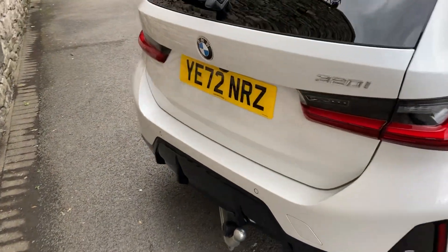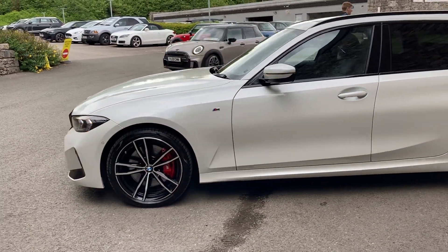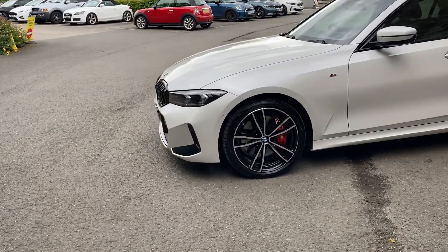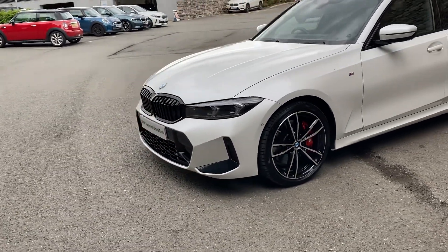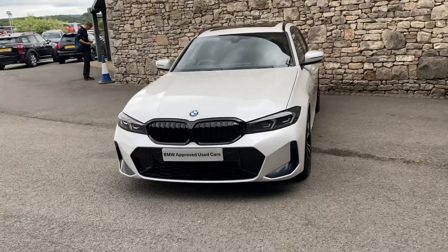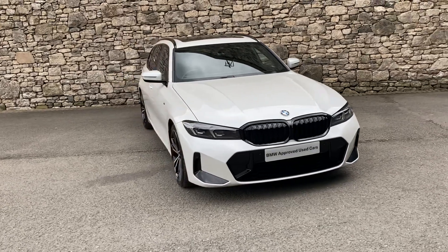And there you have it. If you're in the market for a high spec BMW 3 Series Touring, we have this fantastic one here for sale at Lloyd BMW South Lakes. If it's of any interest, give us a shout — we're always happy to answer any questions, work out some finance figures, or organise a test drive. If you're not local to us, don't worry, we also offer a nationwide delivery service. I hope you enjoyed the video, thank you very much for watching, bye for now.